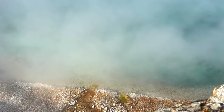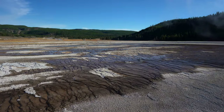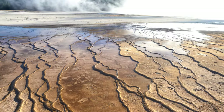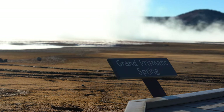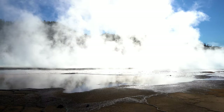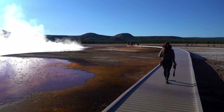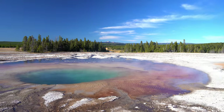Grand Prismatic is the largest hot spring in the United States and the third largest in the world, after Frying Pan Lake in New Zealand and Boiling Lake in Dominica. The spring is known for its rich deep blue color in the center, followed by all the colors of the rainbow — an unbelievable sight that really looks like it could be the heart of our planet. Don't forget to enjoy the other pools and geysers in Midway Geyser Basin because they're all stunning.